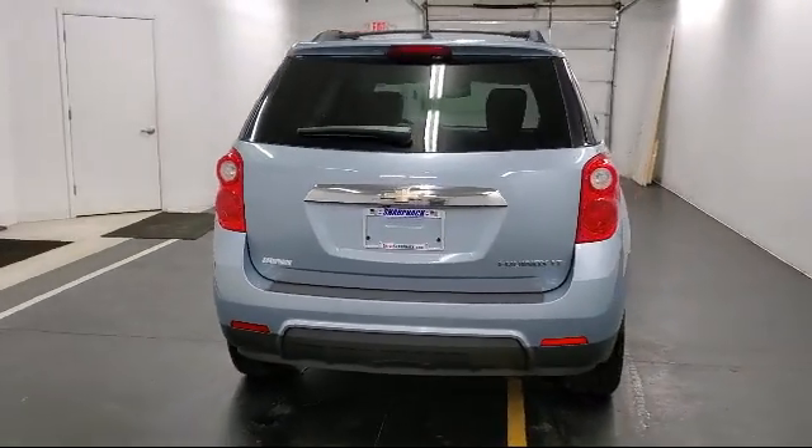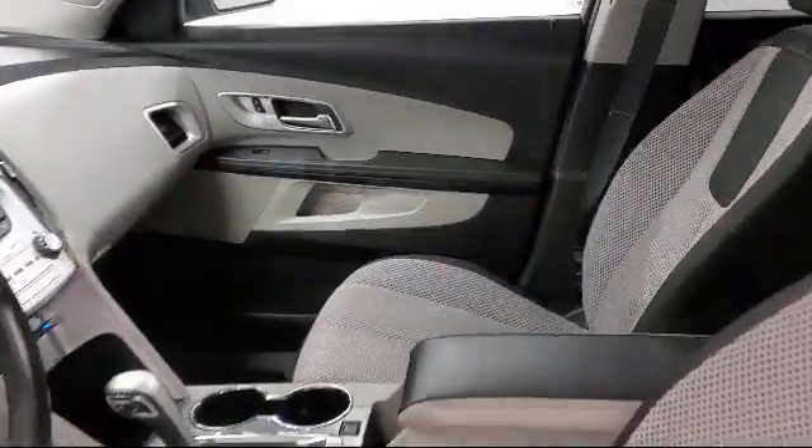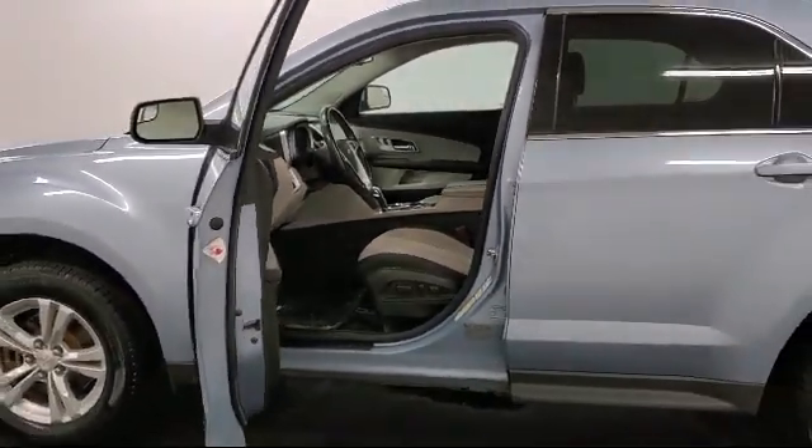Air conditioning, traction control, cruise control, Stabilitrack, and much more. Since 1949, family-owned Sharp Neck Chevrolet Buick Cadillac has been proudly serving our friends and neighbors.